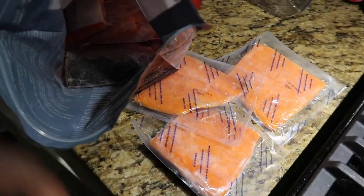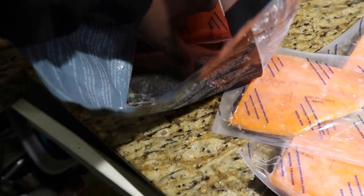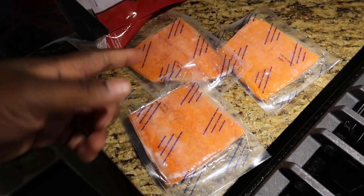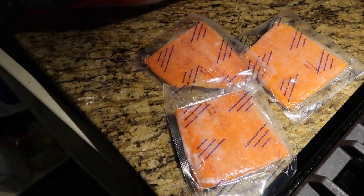I'm about to prepare some food and wanted to show you exactly how many fillets come in the salmon package. There are one, two, three — we got about eight in there. I thought it was more, but eight isn't bad because these are large and can be cut in half. It's just a lot of fish, and being that it's salmon, you actually have to watch how much you eat — you can't eat too much of it.